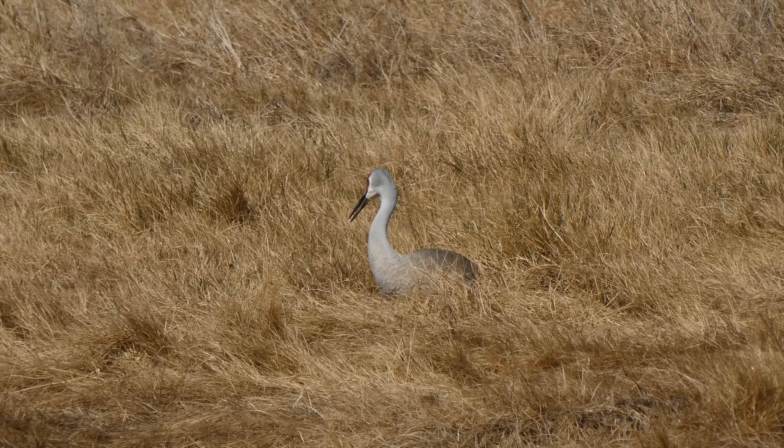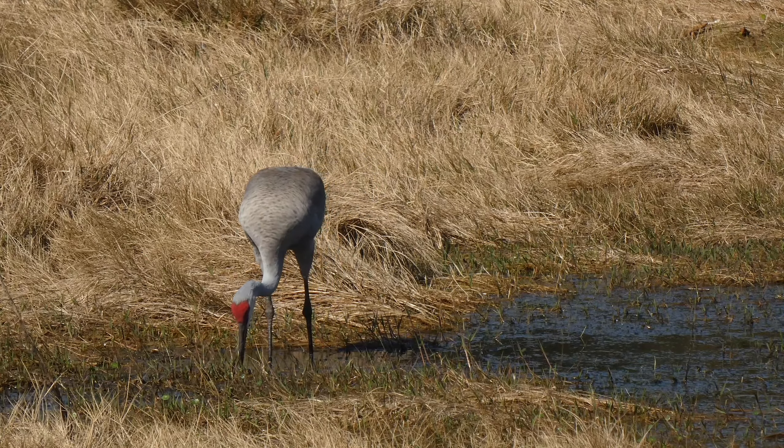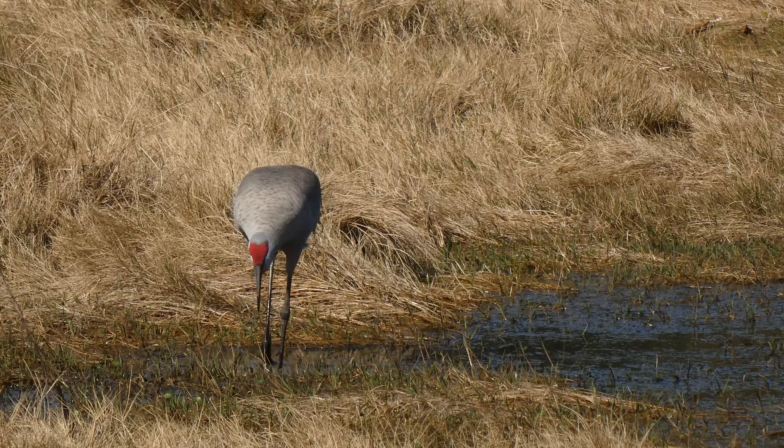Sandhill cranes take turns on the nest, and the other one will go off in search of food. Once the chicks hatch, the one going off for food will bring it back to the nest. They seem to find specific things that the chicks can eat.